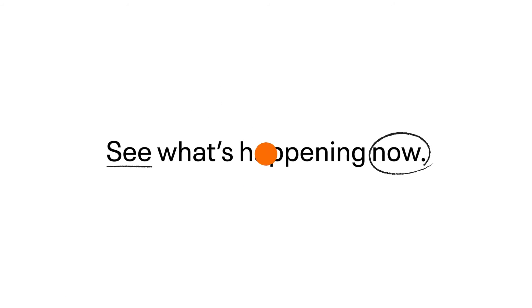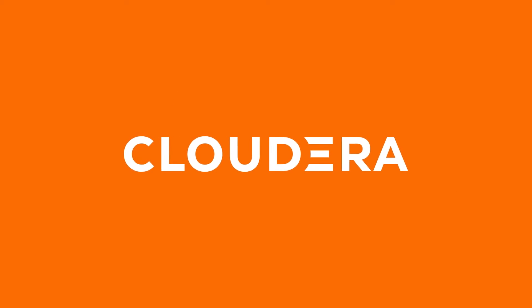See what's happening now with Cloudera. Cloudera Dataflow.